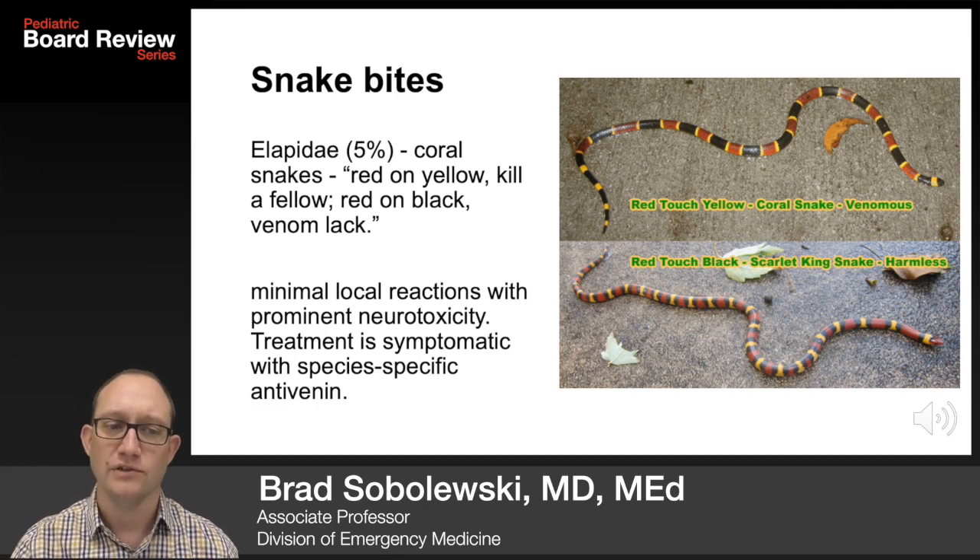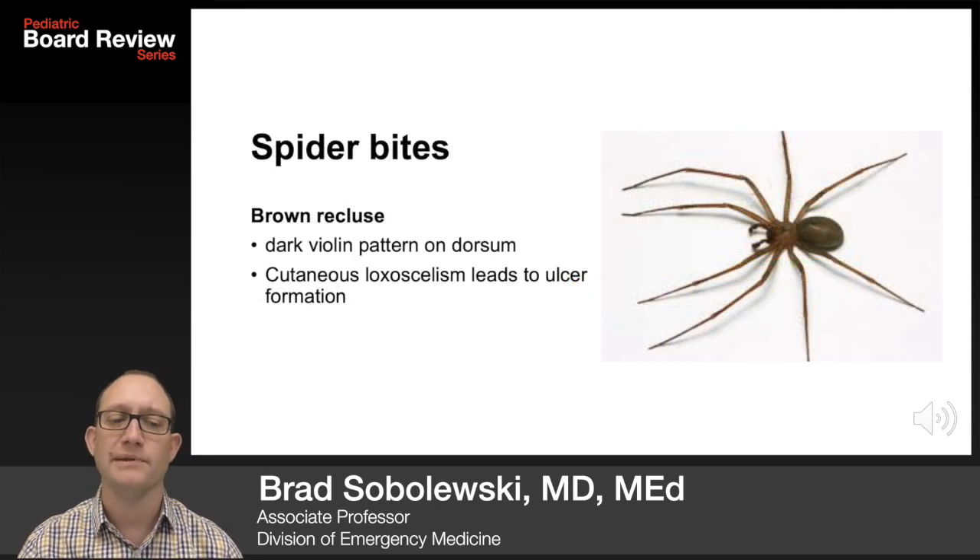The other 5% of snake bites in the US are the elapidae — the coral snakes. Red on yellow, kill a fellow. Red on black, venom lack. Minimal local reactions with prominent neurotoxicity are seen. Treatment is symptomatic with species-specific antivenom.